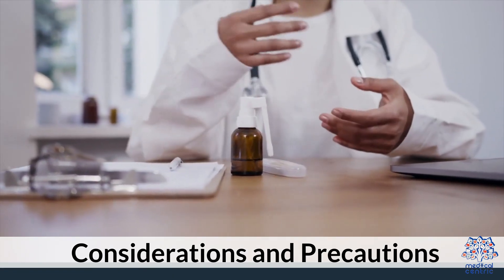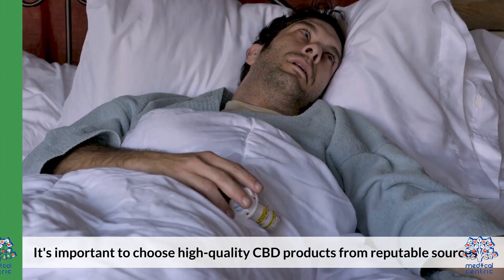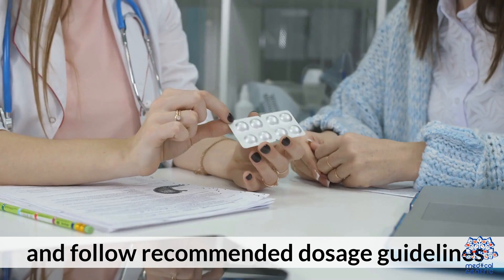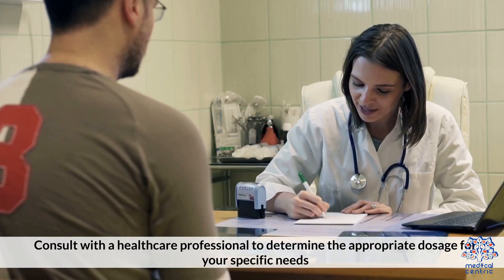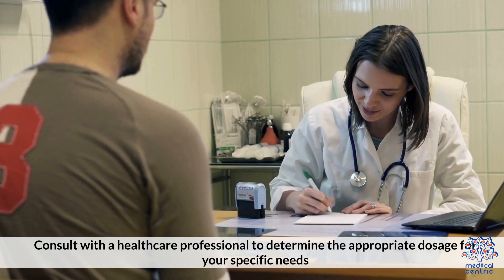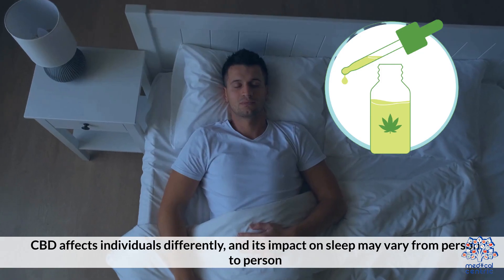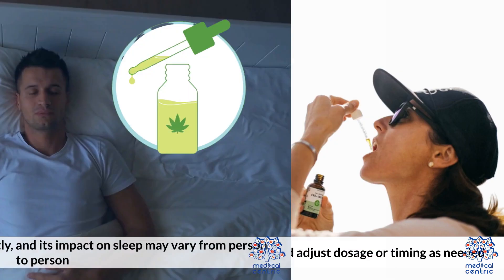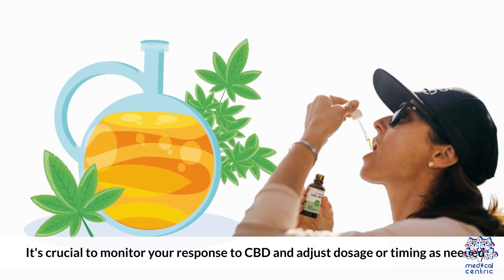Considerations and Precautions. Quality and Dosage: It's important to choose high-quality CBD products from reputable sources and follow recommended dosage guidelines. Consult with a healthcare professional to determine the appropriate dosage for your specific needs. Individual Variations: CBD affects individuals differently, and its impact on sleep may vary from person to person. It's crucial to monitor your response to CBD and adjust dosage or timing as needed.